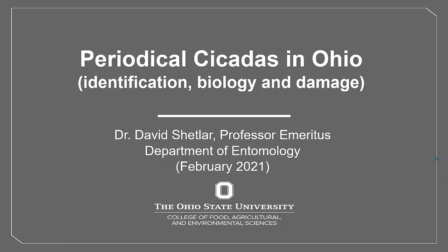With Brood 10 or Brood X set to emerge later this month across Ohio, Jenny Anden and I thought that Ohio's master gardeners should be prepared to answer questions about cicadas in general, and Brood 10 periodical cicadas specifically. Hi, I'm Dave Shutler, a professor emeritus of entomology at the Ohio State University.